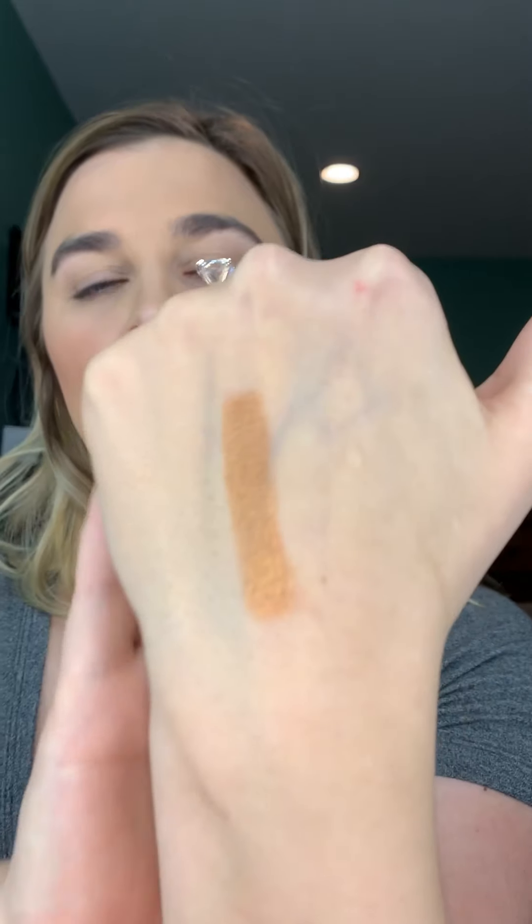Last but not least, the thing I get to try is the Nude Stick. I'm a sucker for nudes and golds and all that. It is so pretty — it just glides on and it's just beautiful. I love it. I will definitely use it on my eyes.